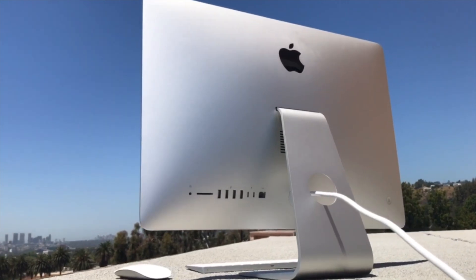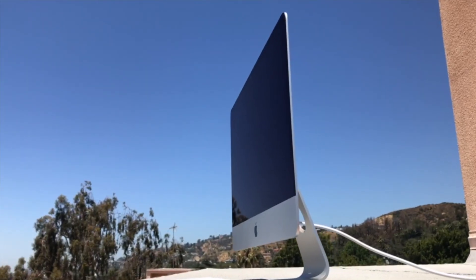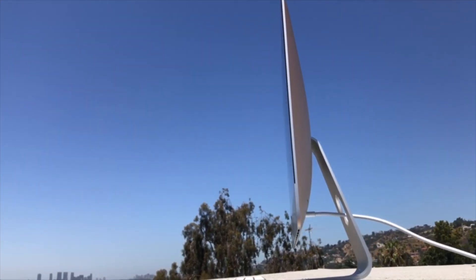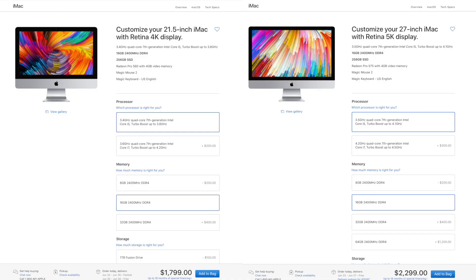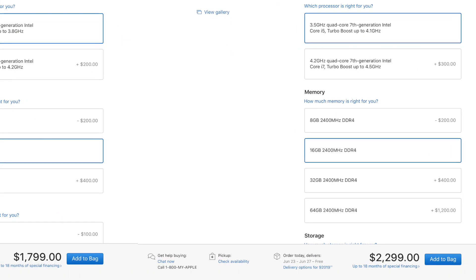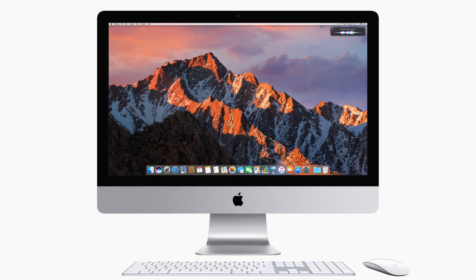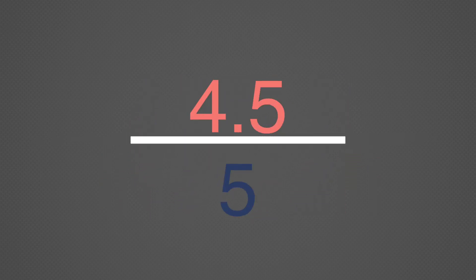With the updated Kaby Lake processor and much faster graphics, the 2017 4K iMac is a much more well-rounded machine capable of not only simple tasks like email and web surfing, but also content creation like photo and video editing and even a bit of gaming. If you don't mind the smaller screen size, you could save about $500 compared to a 5K iMac while having close to the same raw performance. For the included dedicated graphics and the updated bright and color-accurate DCI-P3 display, Apple Insider is raising the score from a previous 4 out of 5 to a 4.5 out of 5.